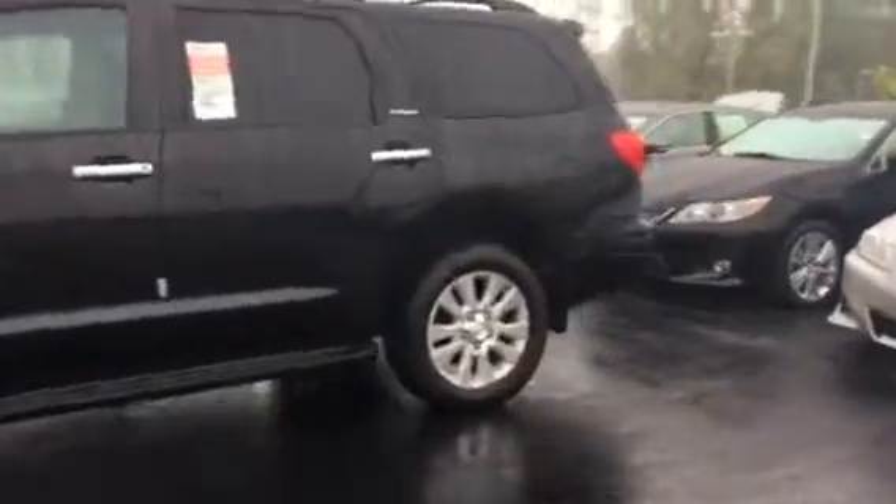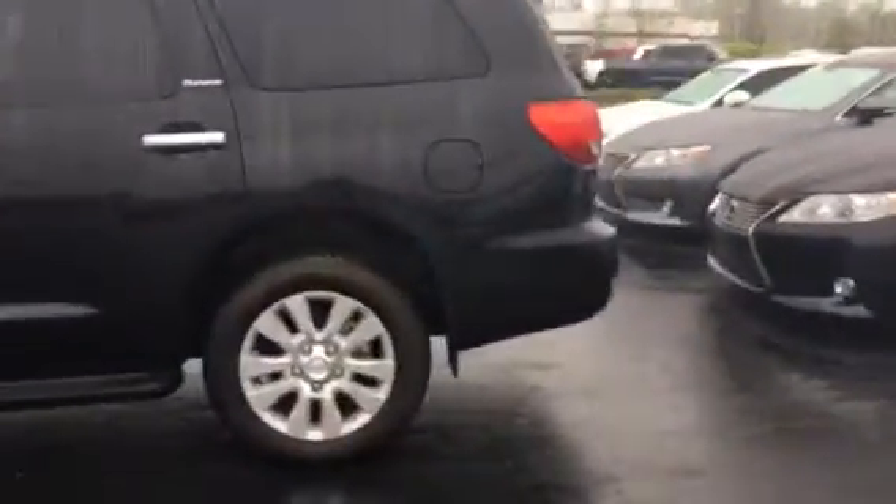You can see the water on it — I guess that's better than the pollen we generally have this time of year. It's got the backup sensors, towing package, roof rack, and crossbars on it also.